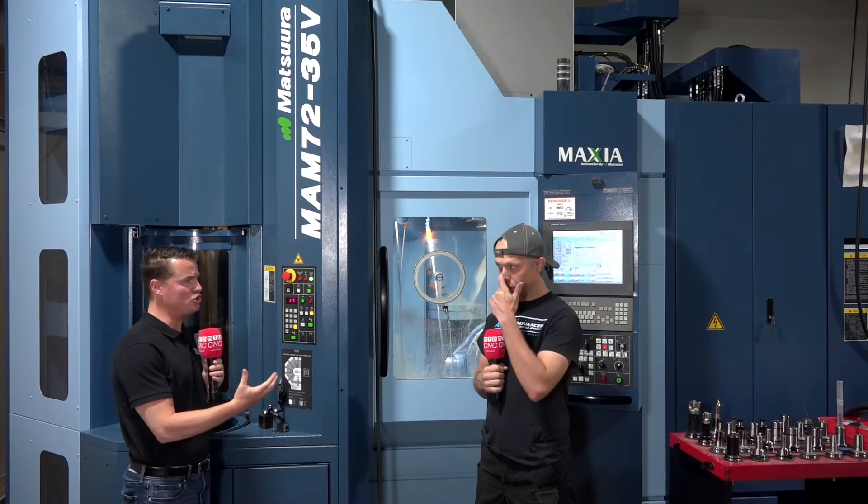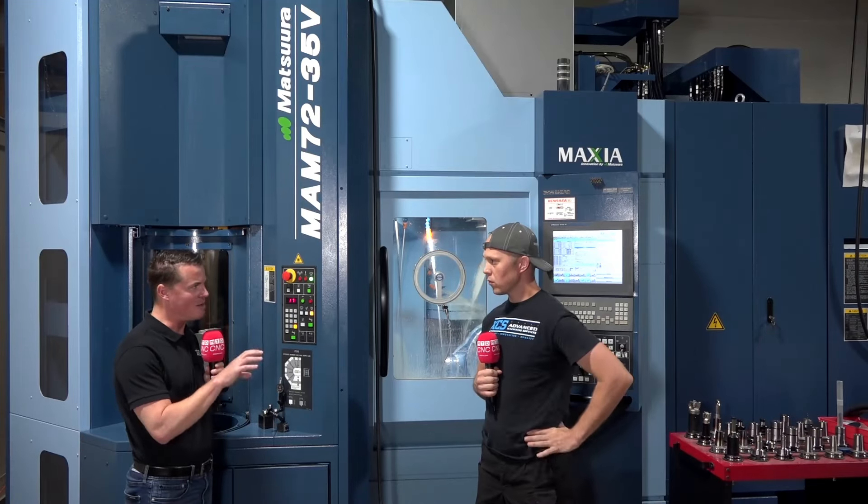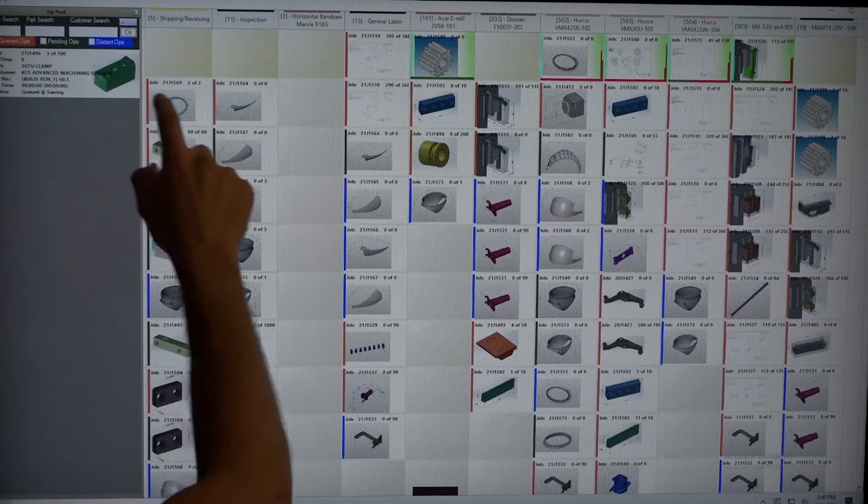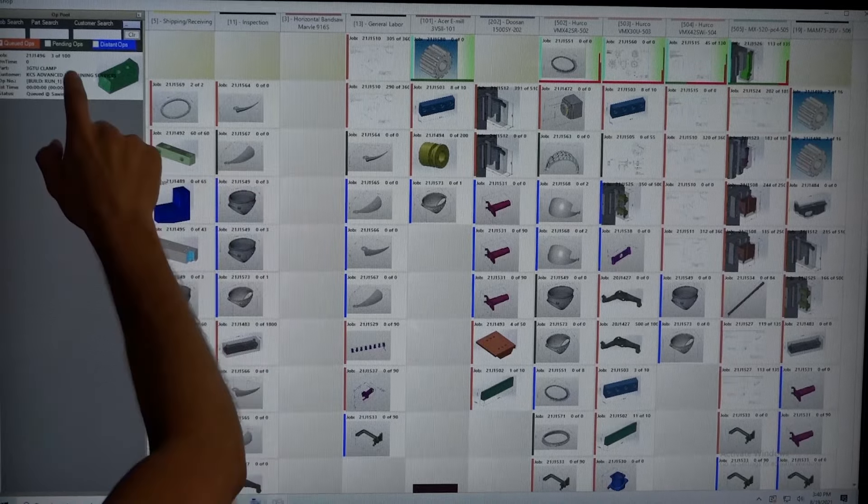What kind of parts do you run that require this type of high precision? Our primary markets are human spaceflight hardware, industrial robotics, firearms, as well as automotive prototype and aftermarket, and many others.